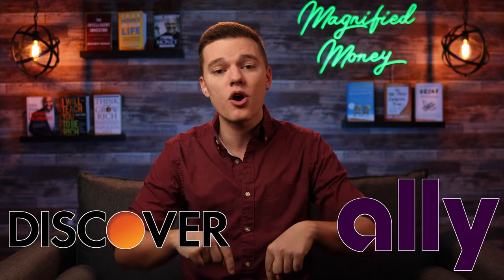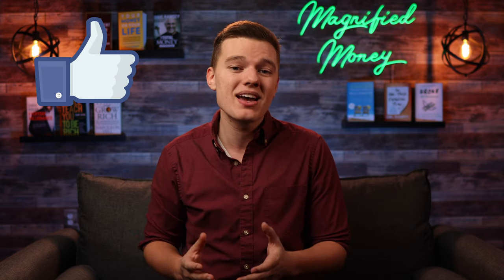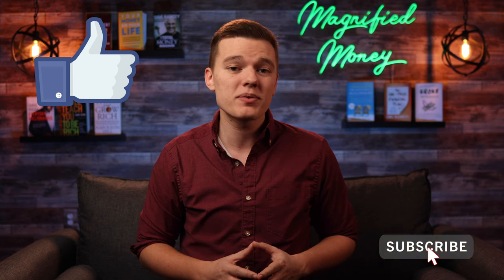So let me know if you prefer Discover Bank or Ally Bank down in the comments section below and why you feel that company is better than the competition. As always, if you enjoyed this video and want to help support me, it would mean a lot if you hit the like button, subscribe to the channel, and share this video with someone who will get value out of it. Thank you so much for your time, I really do appreciate it — take it easy and I'll see you in the next one.